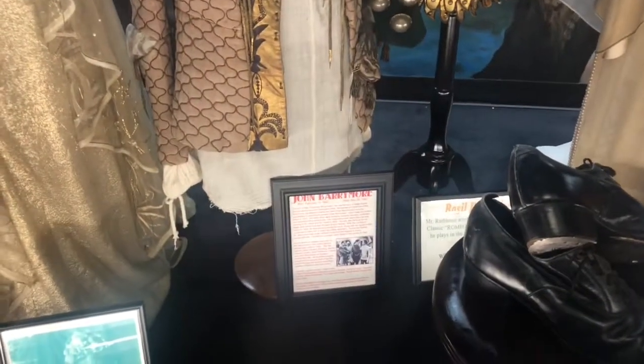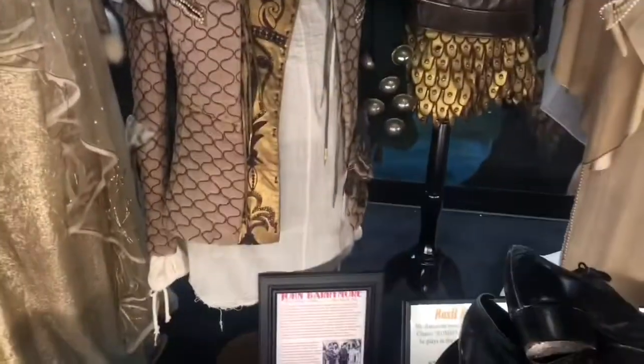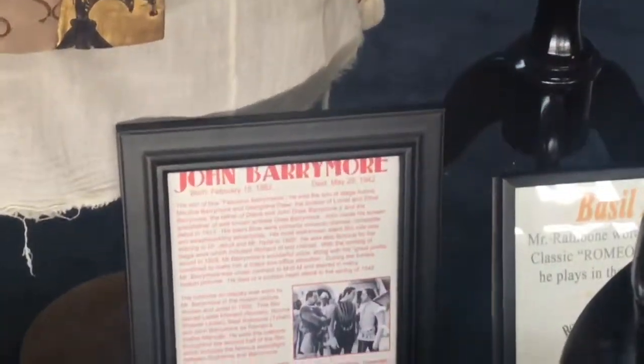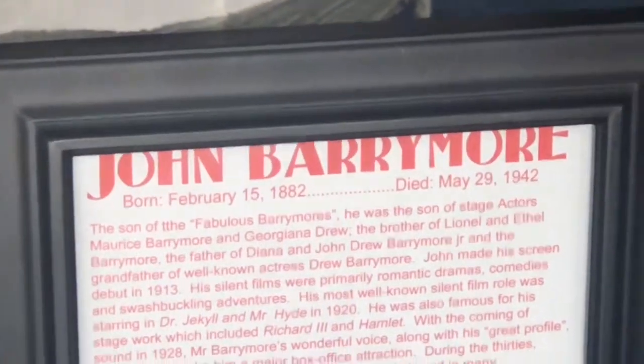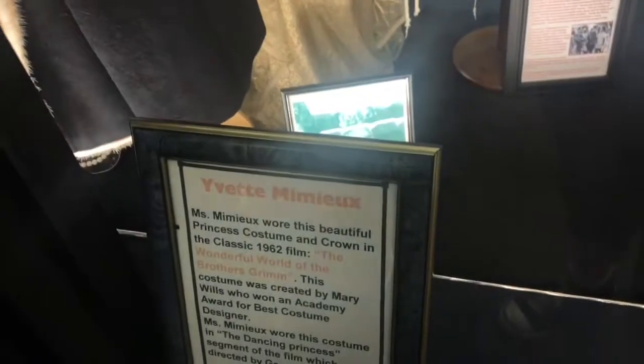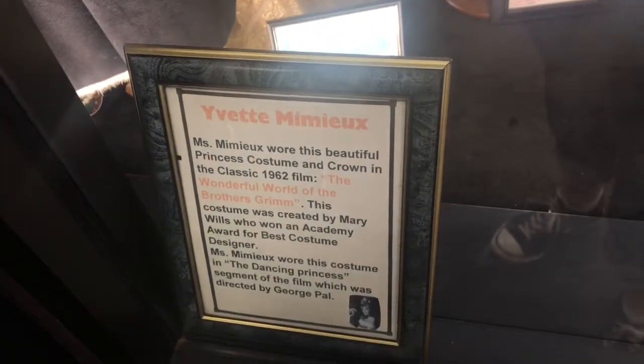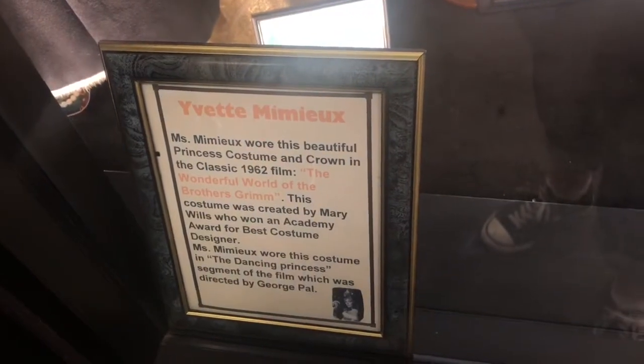John Barrymore, who is Drew Barrymore's grandfather, wore this outfit — I can't read what it says though, it's so small. It doesn't tell us what movie it's from, sorry guys. Yvette Mimieux wore this princess costume in the 1962 movie The Wonderful World of the Brothers Grimm.